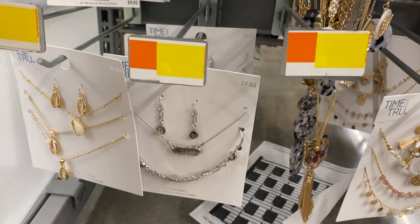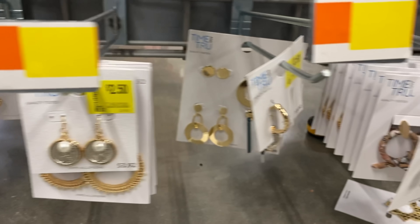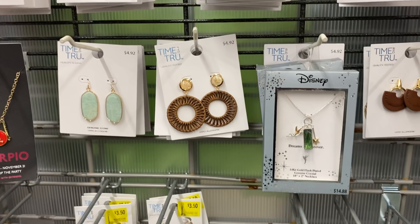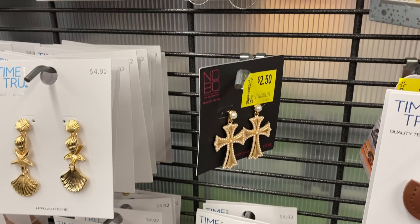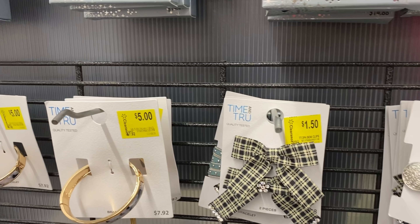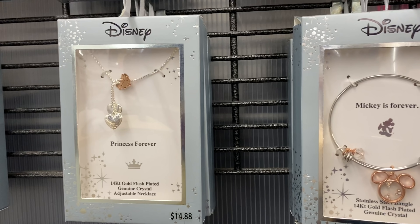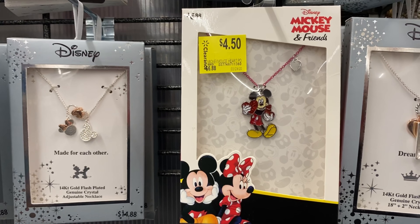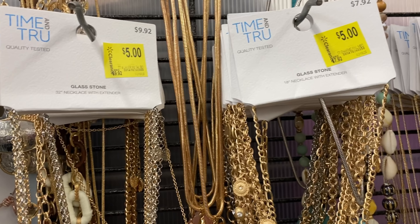Here's a mix-and-match set where you can get the bracelet and charms — ringing up one dollar. I'm not a big jewelry person, but Mother's Day is coming up and you could put a bunch together as a gift. This cross charm bracelet is really cute for one dollar. I'd give these to people at church or coworkers, but I work from home so maybe just for myself.